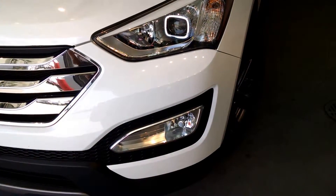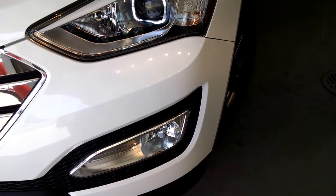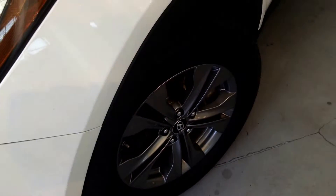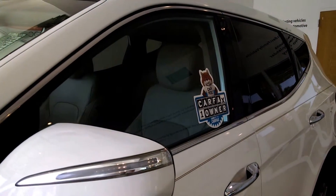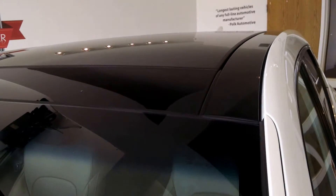Here at the front you've got your wraparound headlights, and you also get the chrome fog lights. Coming around to the side, you get your 17-inch alloy rims wrapped in Michelin tires. You get folding breakaway mirrors with turn signals integrated into them. It's also a Carfax one-owner vehicle, and it has a panoramic sunroof.